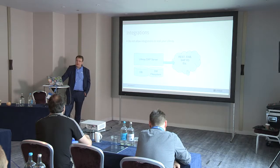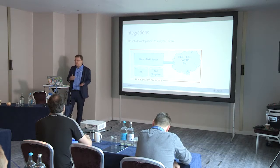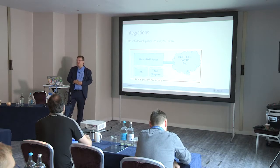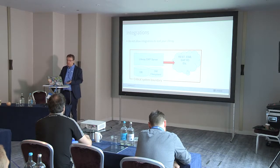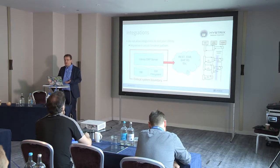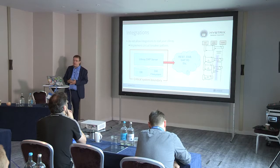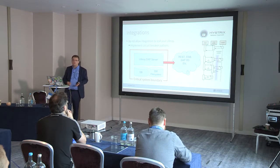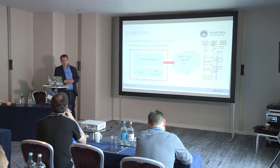Liferay is a portal, so the basic functionality is aggregating content with different integrations. These integrations can sometimes be a problem in production. I usually draw a line called the critical system boundary — systems inside this boundary should be up and running if Liferay is up and running. If your integrations cannot handle the SLA, you should minimize the effect, moving the critical boundary only to Liferay itself. Netflix built a circuit-breaking pattern tool called Hystrix, and that's something you can integrate into your Liferay.